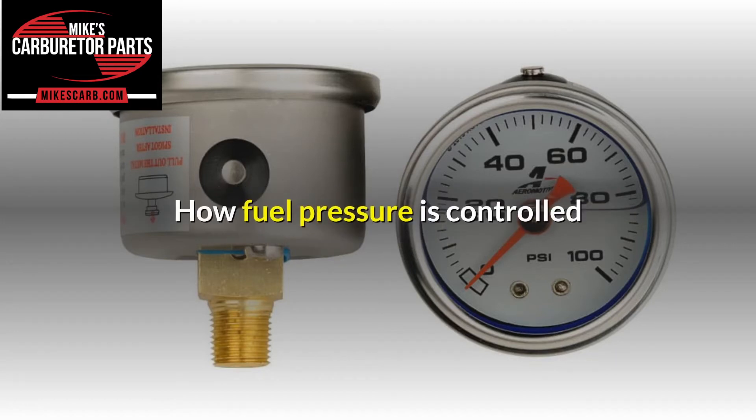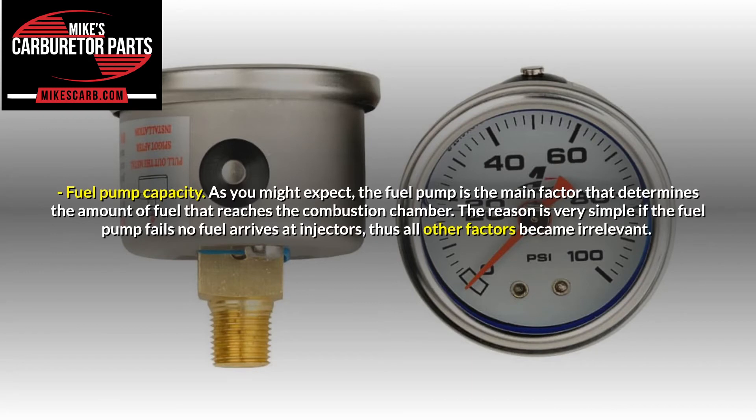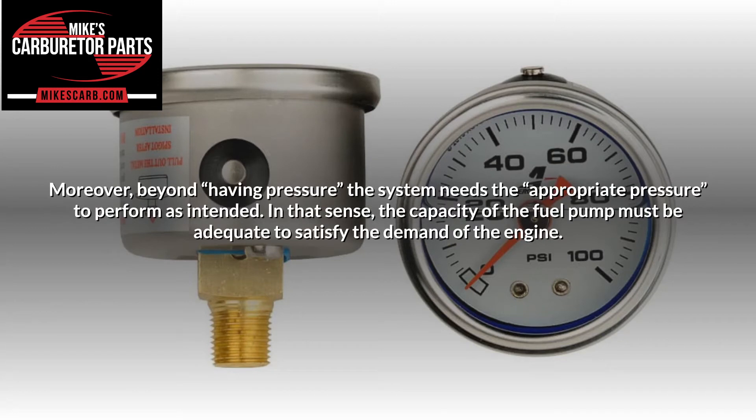How fuel pressure is controlled. Let's start by taking a quick look at the factors that determine how much fuel pressure reaches the injectors at any given time. Fuel pump capacity: the fuel pump is the main factor that determines the amount of fuel that reaches the combustion chamber. If the fuel pump fails, no fuel arrives at the injectors, thus all other factors become irrelevant. Beyond having pressure, the system needs the appropriate pressure to perform as intended, and the capacity of the fuel pump must be adequate to satisfy the demand of the engine.